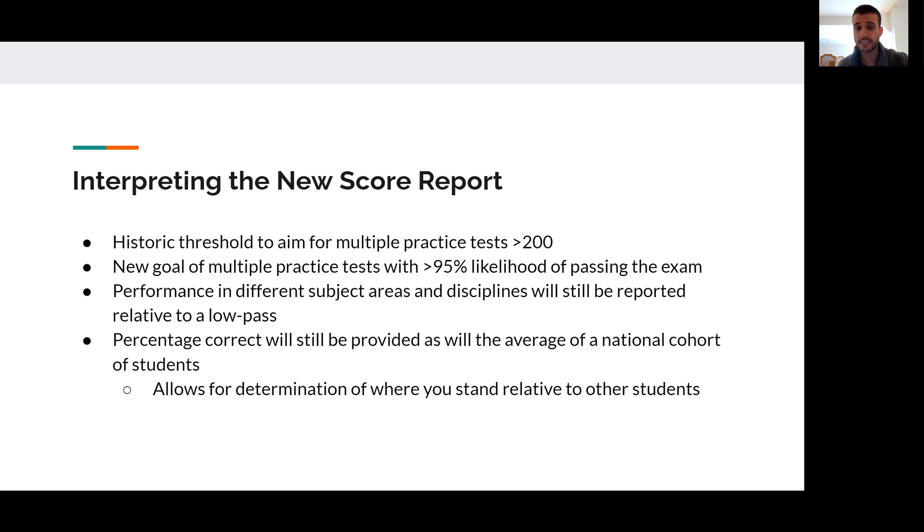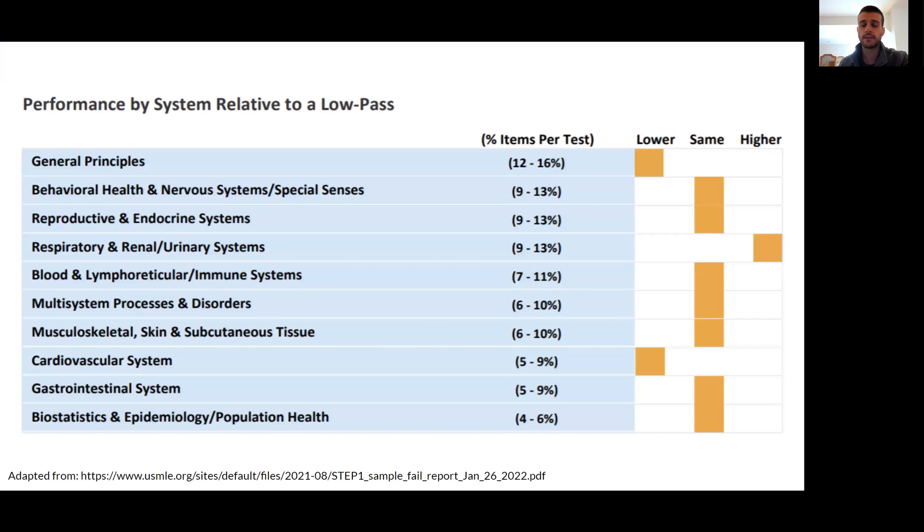These new score reports are great. They'll continue to show how you're performing in different subject areas, reported relative to what a low pass would be. If you're performing along the median for everything of what a low pass would be, you can assume your score would in all likelihood be a pass. If you're scoring under that threshold in certain disciplines and subjects, those are areas where you should realign your studying. You'll still also get an idea of your percentage correct, along with the percentage correct of a national cohort of students, so you can use that average and standard deviation to see where you stand. This is shown in an excerpt from the sample score report that the USMLE publishes online.